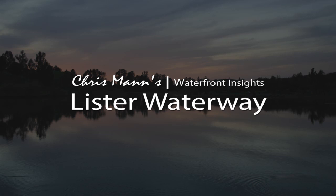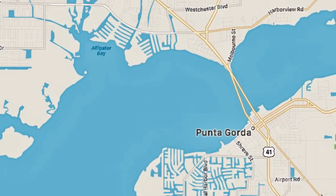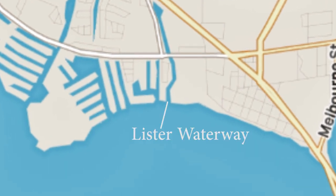Hello and welcome back to Chris Mann's Waterfront Insights. In this episode, we're going to showcase the Lister Waterway. The Lister Waterway is part of the Buena Vista Waterway system and is also the easternmost canal in the system.